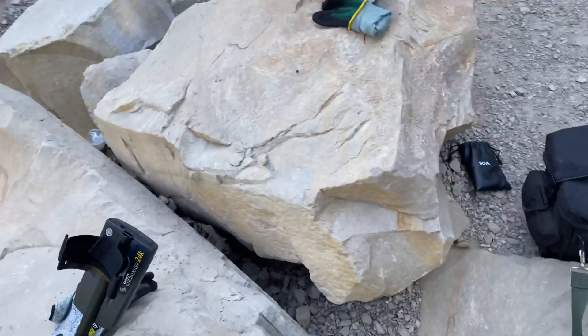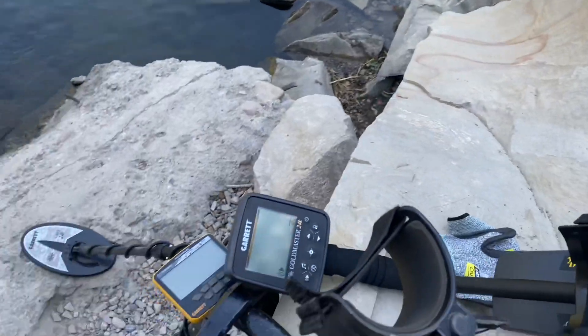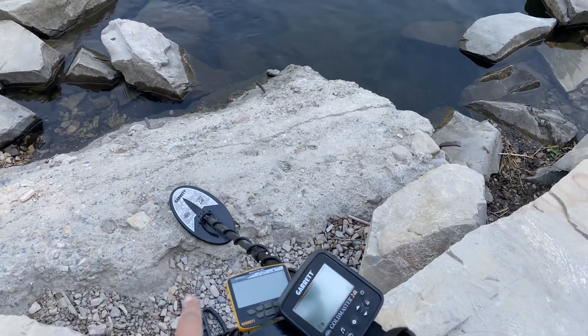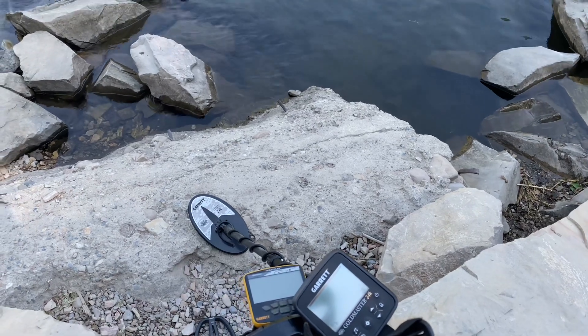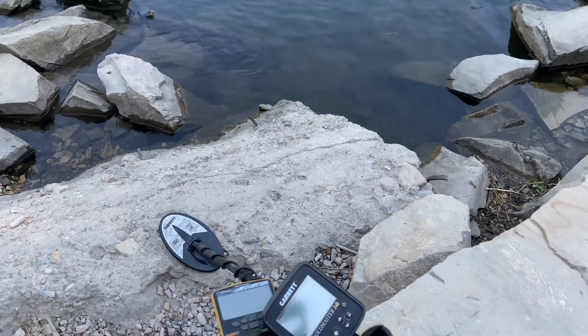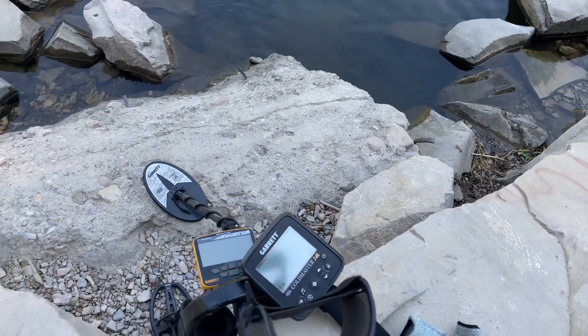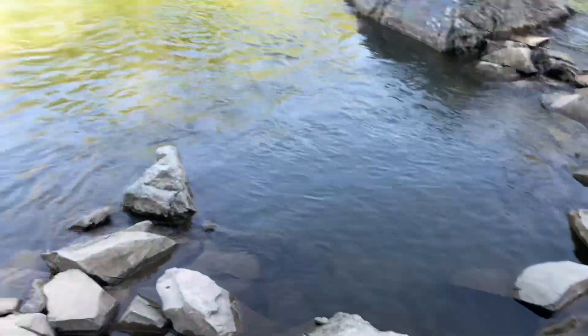So maybe we'll get some luck today. I'm going to let Terry try to test out this brand new Garrett Goldmaster 24K — I just got it and it hasn't hit the market yet. Garrett is now owners of Whites, and so they put the two great companies together making one great machine. I'll also be using my Garrett Ace Apex and see if we can find some gold rings — who knows what we might find.